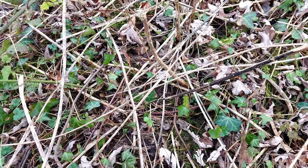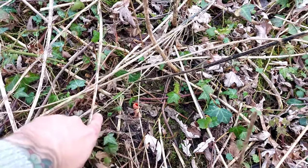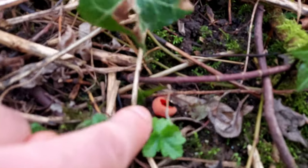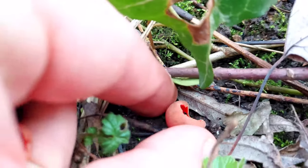You would think that a bright red mushroom would not be very camouflaged, but actually they can be quite difficult to spot. I have just found another one here, way down here, look.